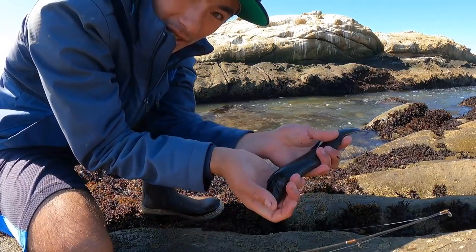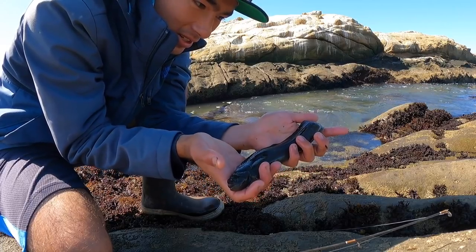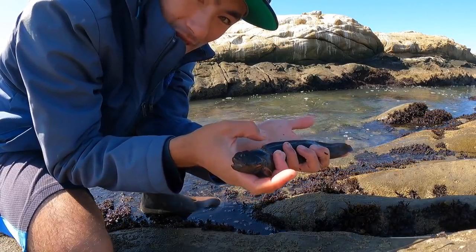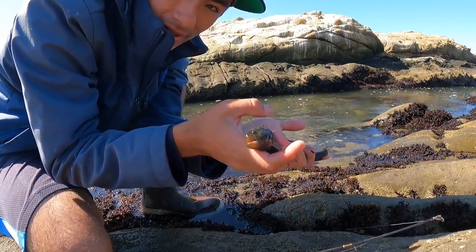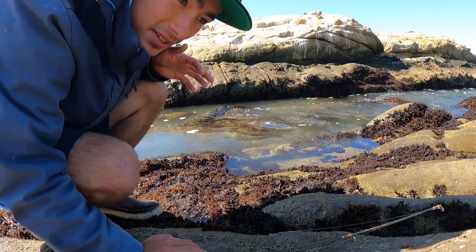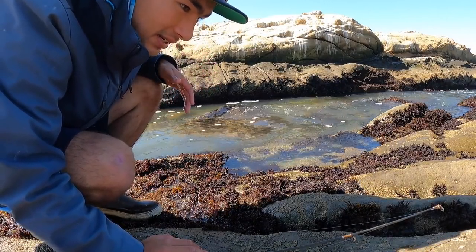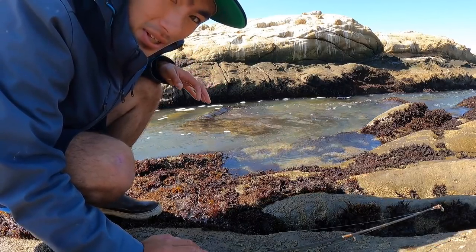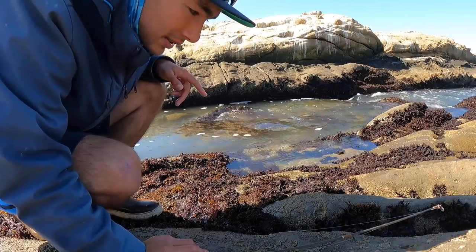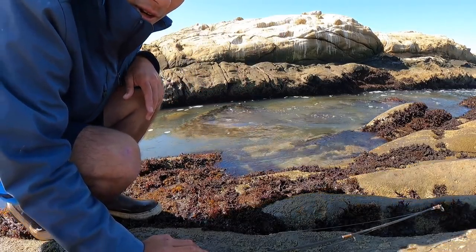There you go — first monkey face eel right there. They're not actually eels but they look so much like eels that whoever named them first probably thought it was an eel. I'll put it in the tide pool. I wouldn't do that with a normal fish, but these eels are super hardy — they evolved specifically to live in these tide pools and can survive out of water for over 24 hours. He'll be just fine in that little tide pool.